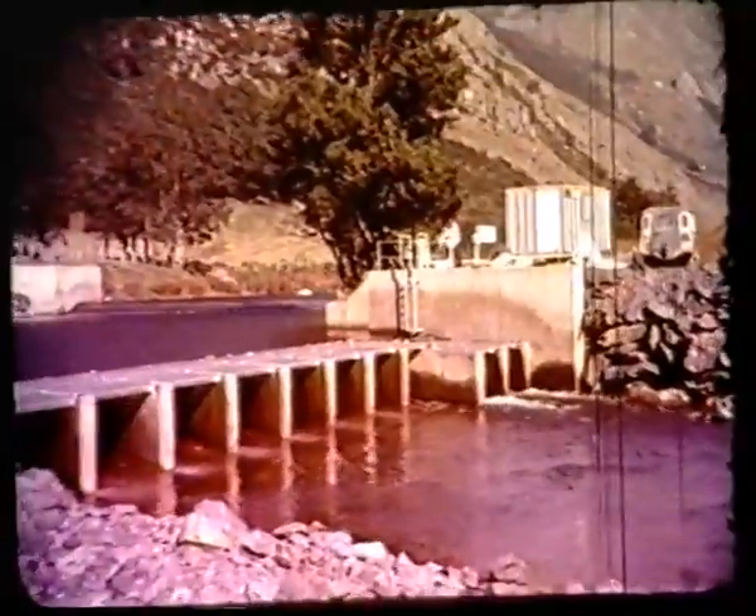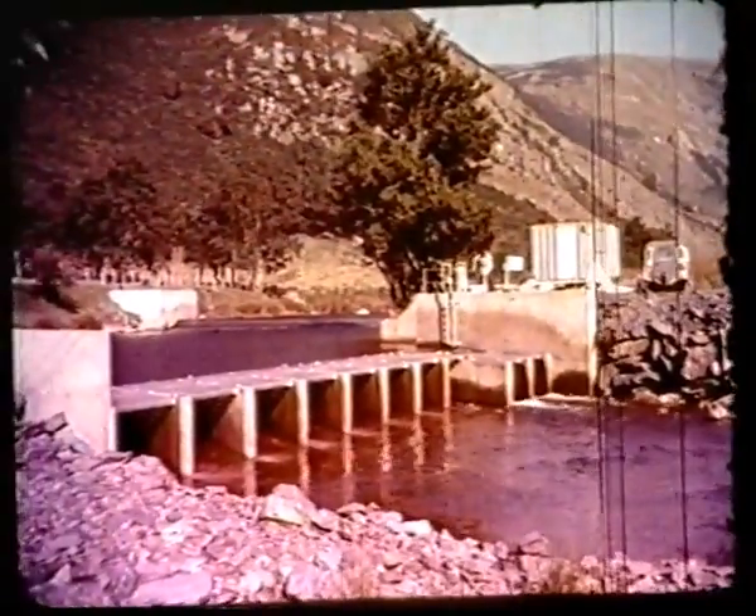The river still lives. Helped by fish traps, bay leaves can assist the fish in their migration, above and below the dam.